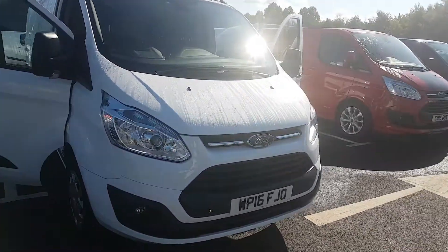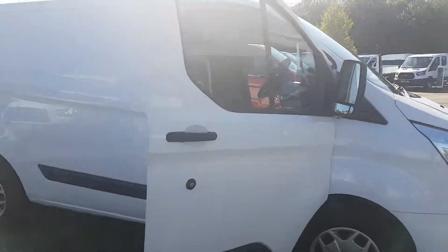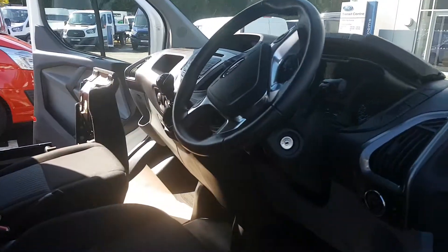I have a 2016 plate Transit Custom L1 H1, 2.2, 100 horsepower. The vehicle's only done ten and a half thousand miles.